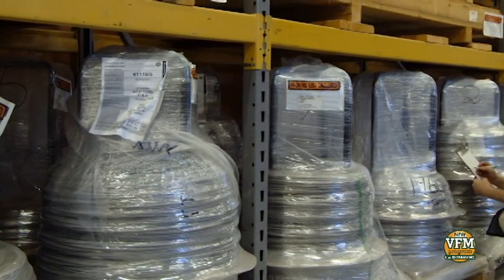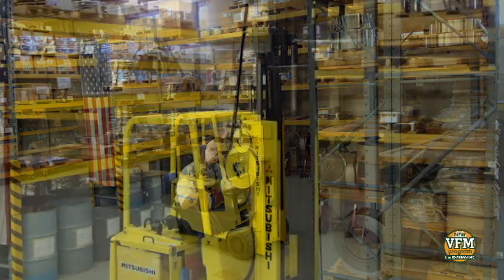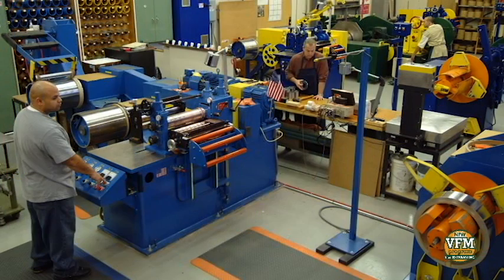All our standard stock molybdenum material is available for immediate shipment, and we often ship material within 24 hours, so you'll get what you need as quickly as possible. We can cut, slit, or centerless grind molybdenum to your exact requirements, and no order is too small.